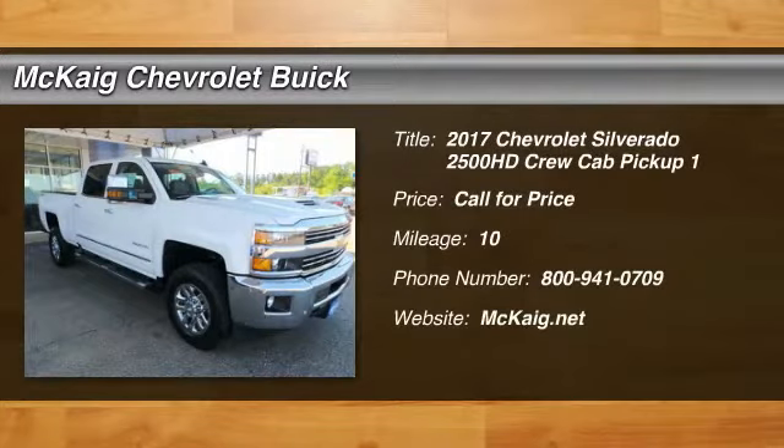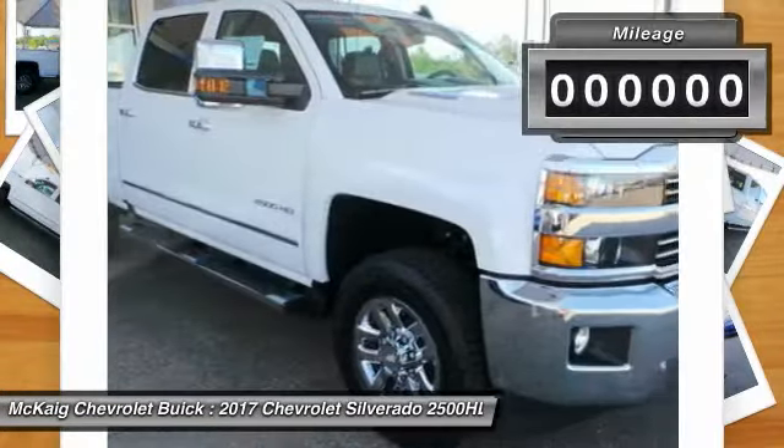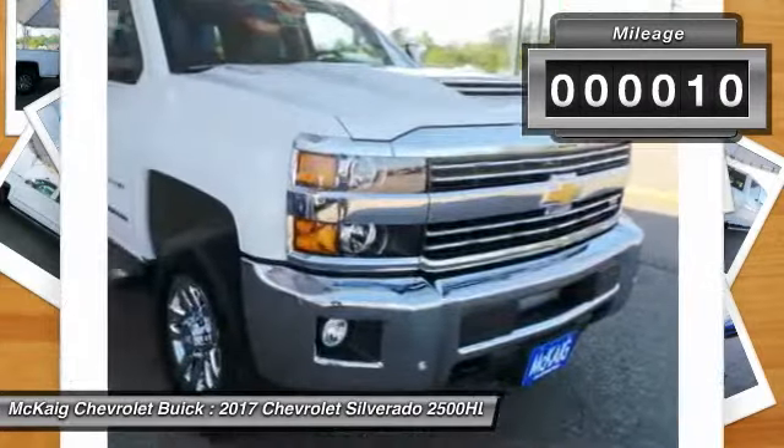Come test drive the 2017 Silverado 2500 HD. This pickup truck pulls unlike any other. This vehicle has less than 100 miles.